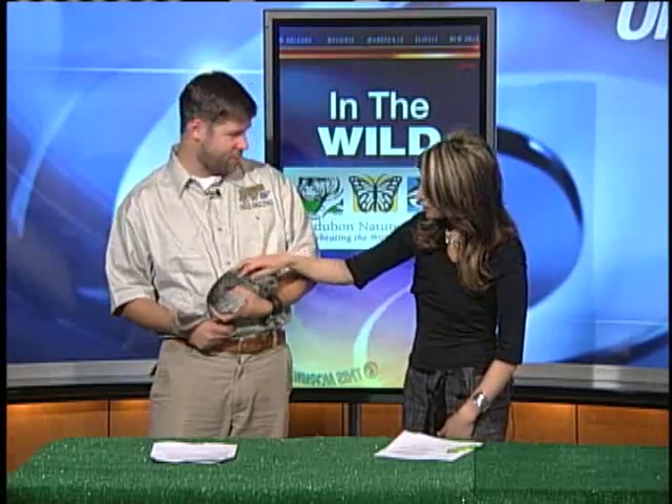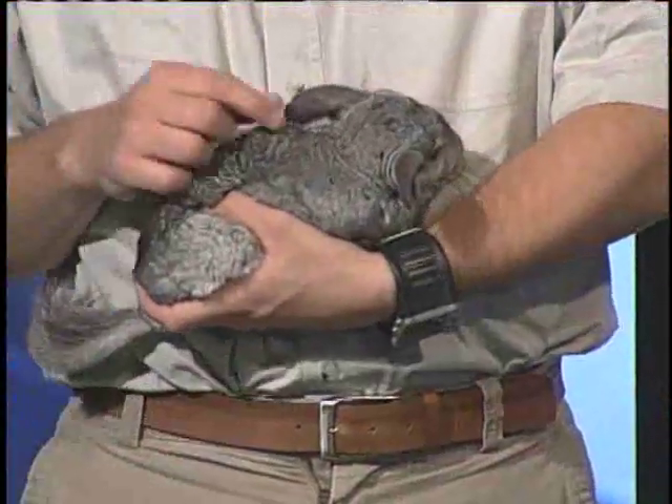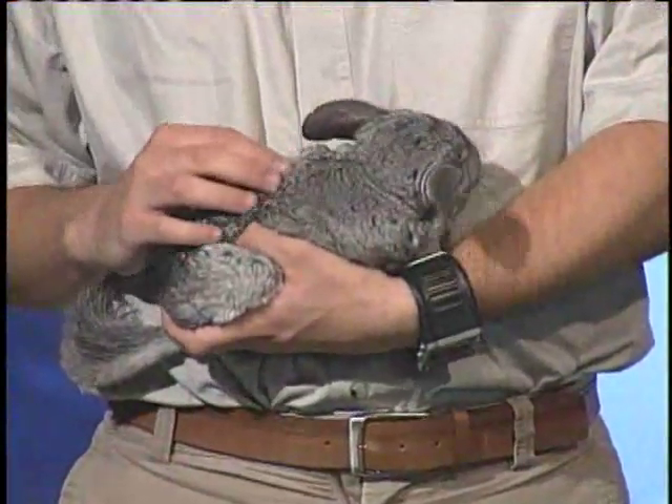Thank you so much. What is her name? Calico. Her name is Calico. Thank you, Curtis, for coming on. My pleasure.